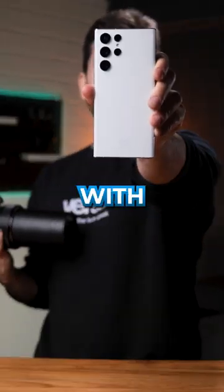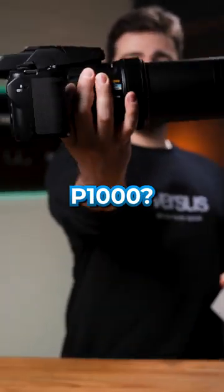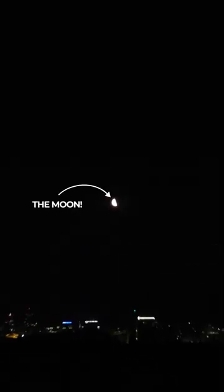Can the Galaxy S22 Ultra keep up with the ultimate zoom king, the Nikon P1000? Let's zoom zoom zoom all the way into the moon.